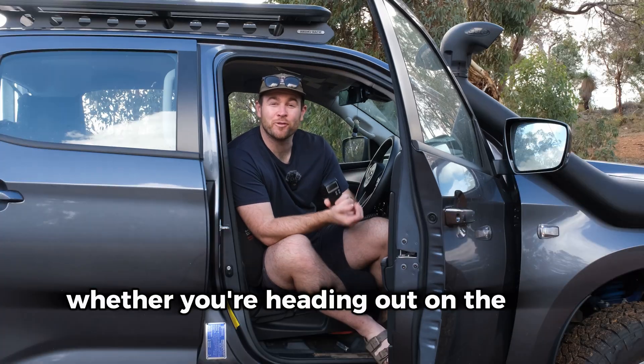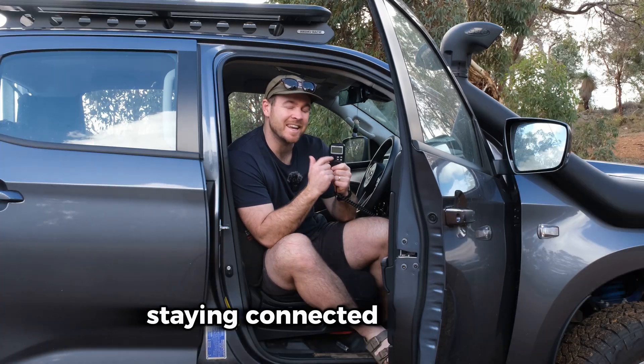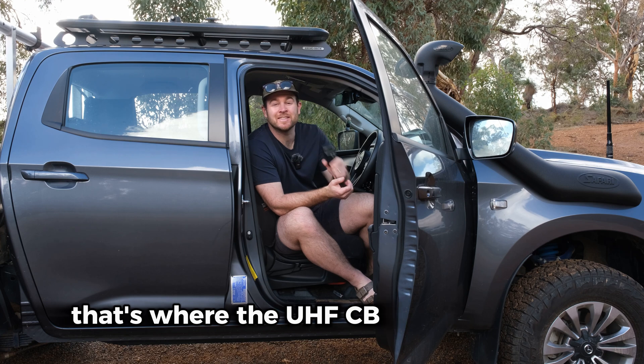Heading out on an adventure? Whether you're heading out on the road, four-wheel driving or camping, staying connected is crucial. That's where the UHF CB radios come in.